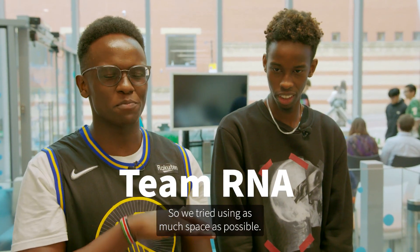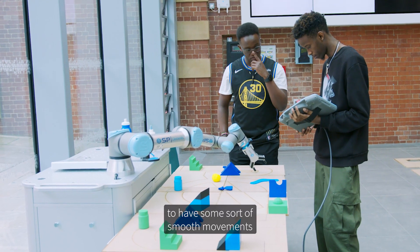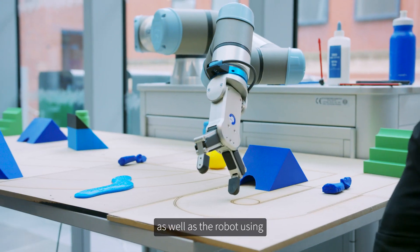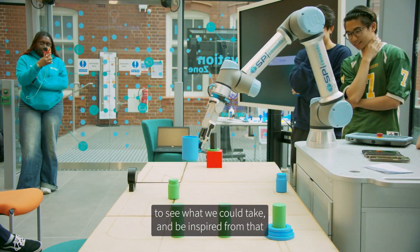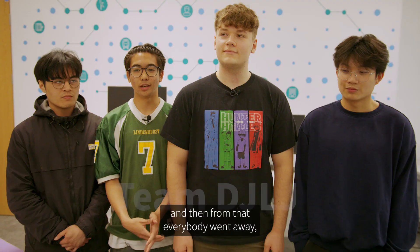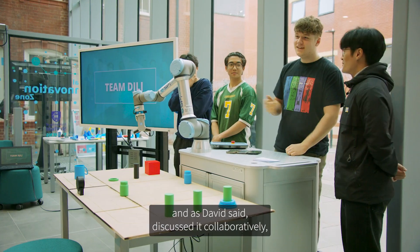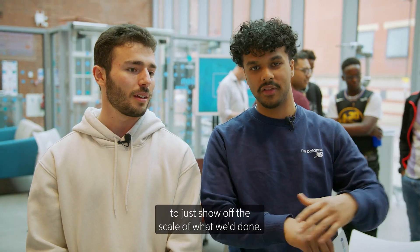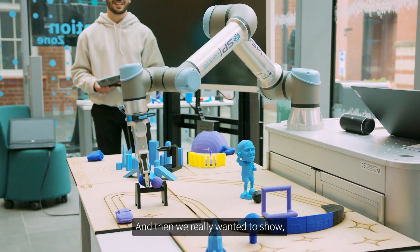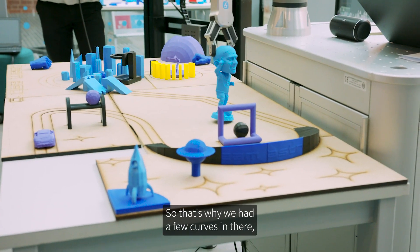We tried using as much space as possible, which is why we came up with the idea of a loop — to have some smooth movements as well, with the robot using most of its joints, especially rotation-wise. We looked at existing obstacle courses to see what we could be inspired by, then everybody went away and made their own designs. We came together and discussed it collaboratively — which ones to include and so on. From the start, we wanted to go over the whole thing to show off the scale of what we'd done, and then really show the manoeuvrability of the robot towards the end, with a few curves and a few straights.